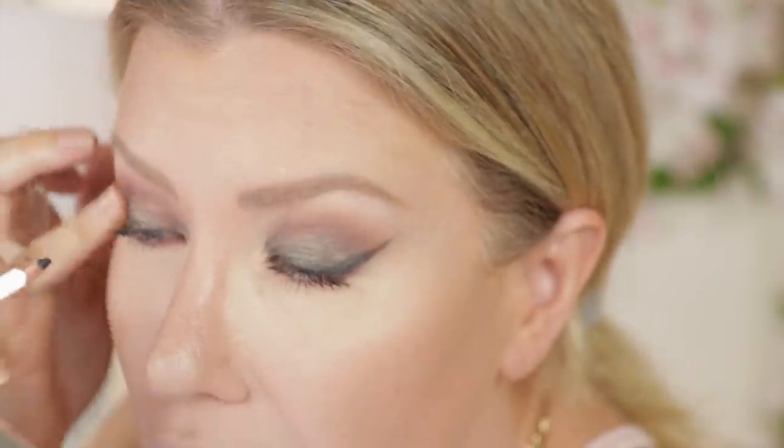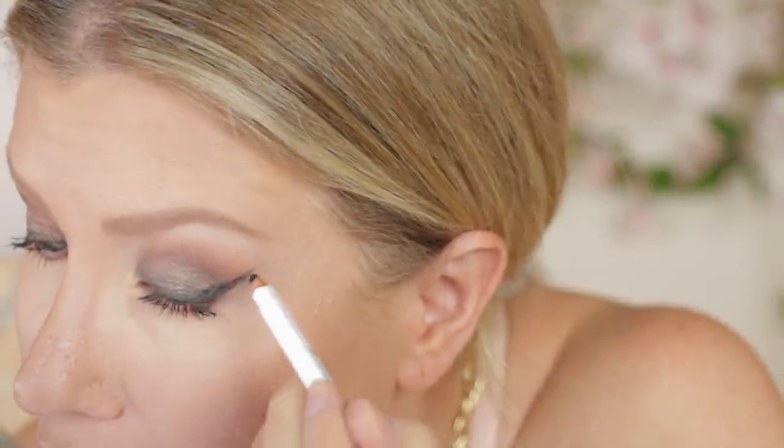I have to tell you — the eyeliner is already fading. Can you tell how light it's gotten in just a few minutes? Oh my goodness. This is such a bummer. I'm going to have to go back and add more. It seems so promising at first, didn't it?